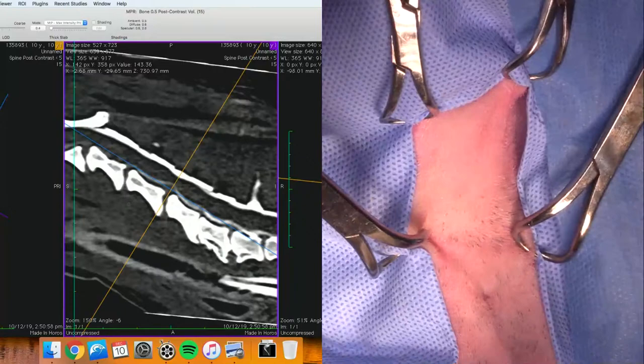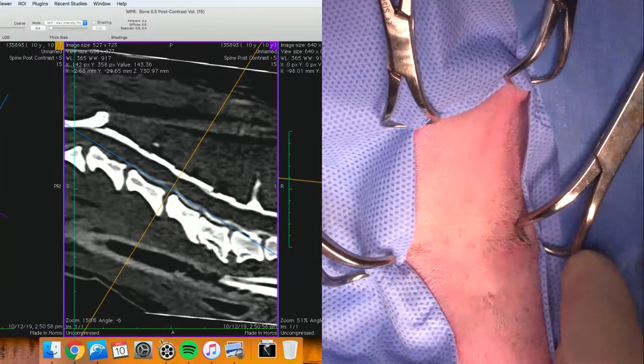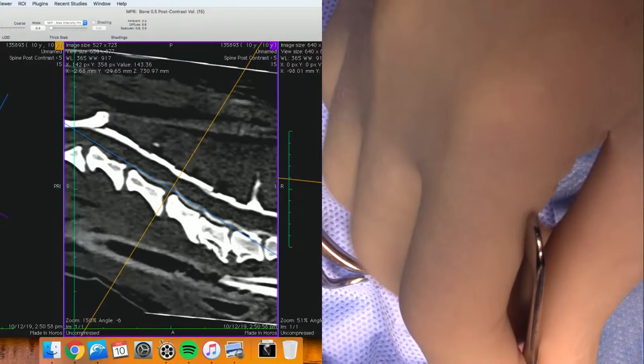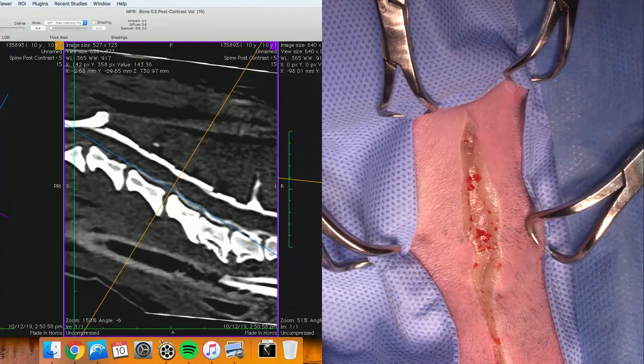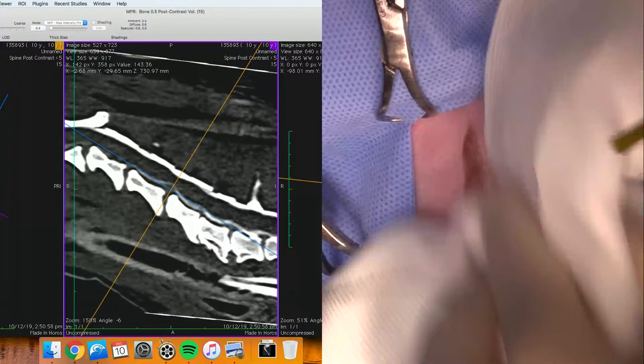Hi guys, this is Charles. I'm one of the surgeons at Southpaws. We have a lovely little patient named Pudding here who has ruptured a disc at C4-5 in his neck and has been demonstrating odd clinical signs, mostly consistent with neck pain, but also just being really reclusive and hiding in the corner, and maybe a little bit of a root signature on the left forelimb.